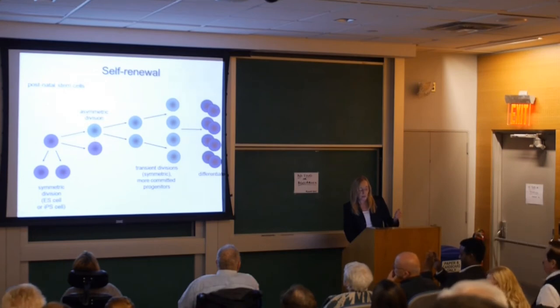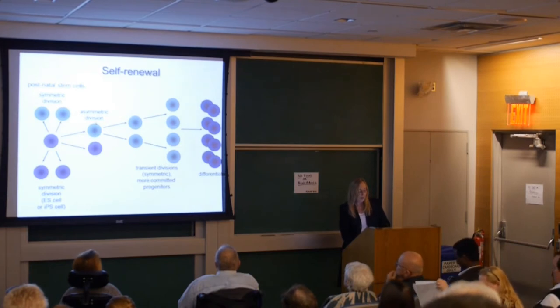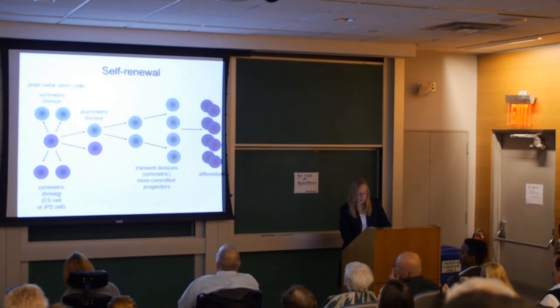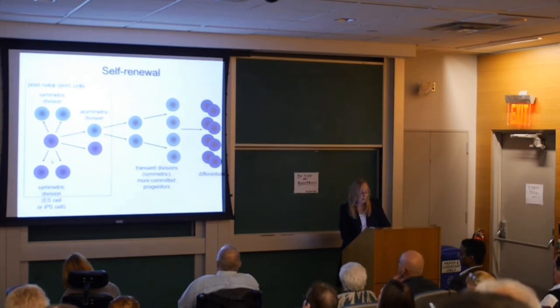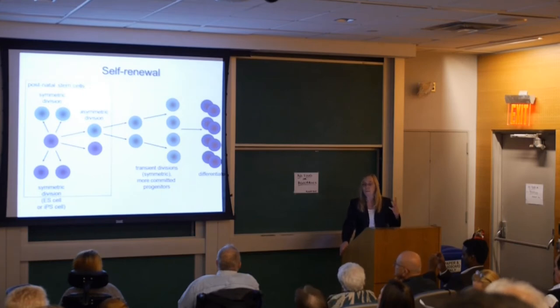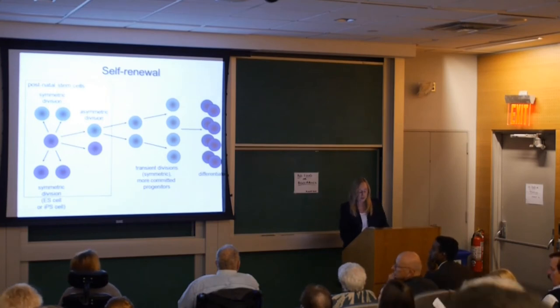In asymmetric division, one daughter remains a stem cell while the other becomes more committed to a particular tissue type — it proliferates a little and then differentiates. We also know there are situations where division is symmetric, but both daughter cells are more committed and have not self-renewed, leaving no stem cell after the division. In truth, we don't really know how stem cells divide in adults, and it's possible the adult stem cell toggles between all three situations depending on the environment. This is a major issue in stem cell biology today.